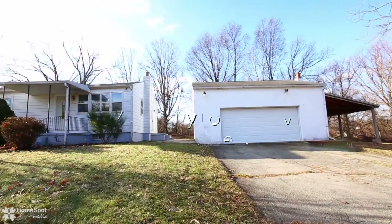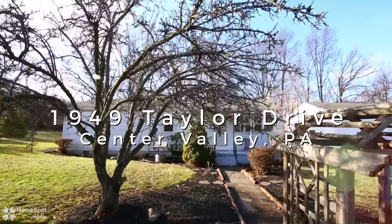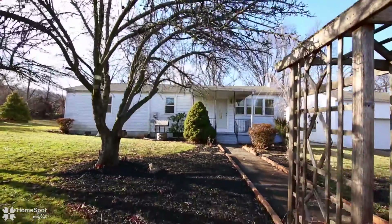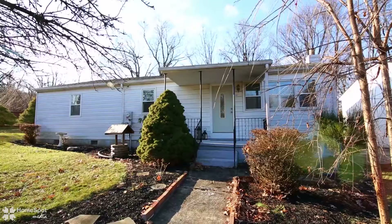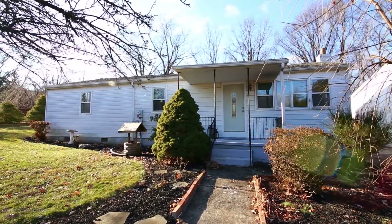We are excited to introduce 1949 Taylor Drive, located in scenic Center Valley. Feel the country charm as you approach the entrance to this one-story home.